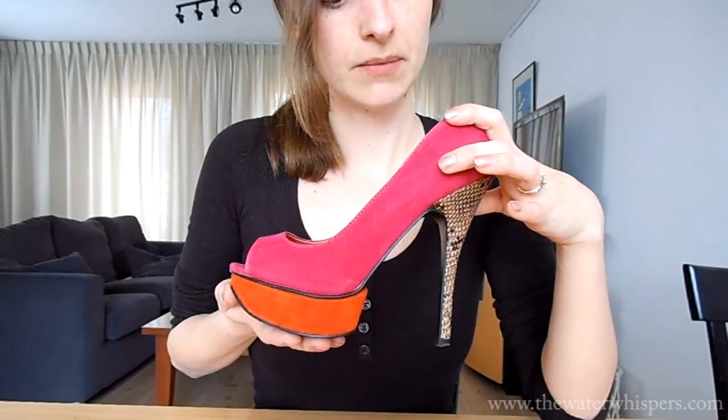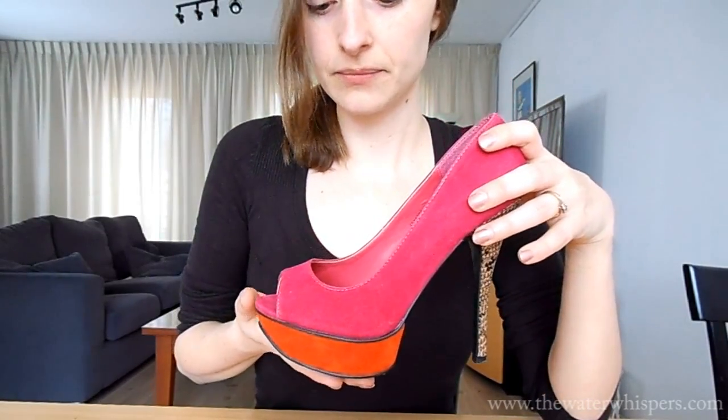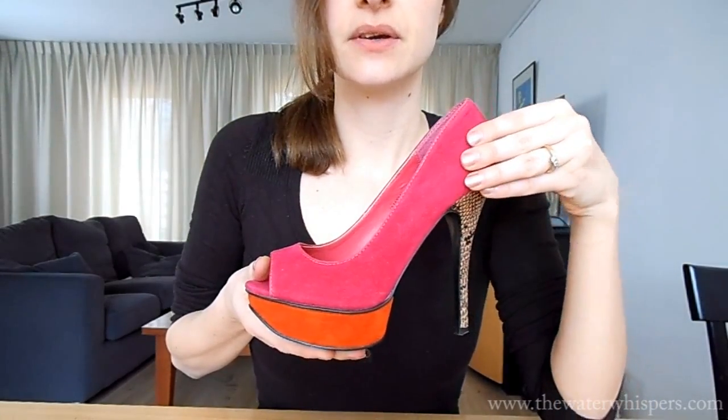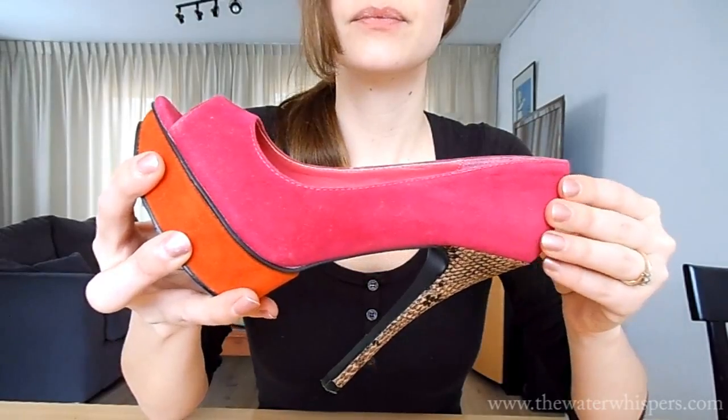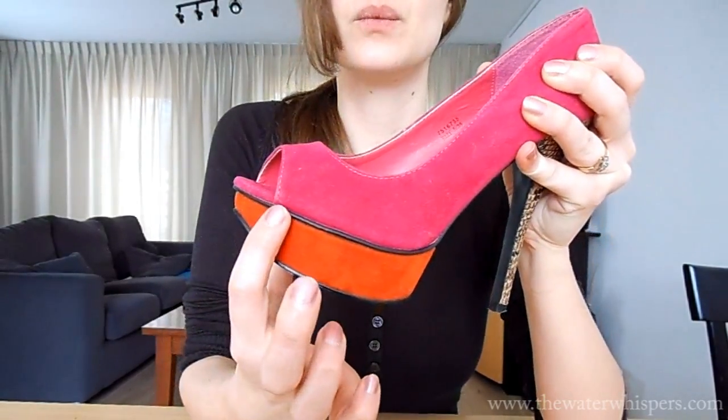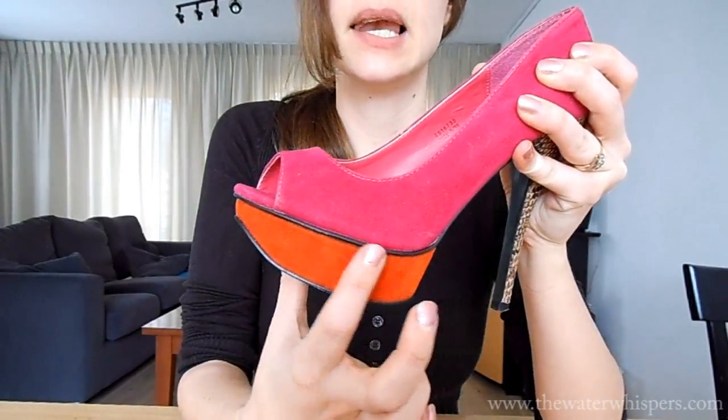So the first pair of shoes that I would like to show you are these shoes. It's a limited edition and they have this really soft fabric. They're in pink.